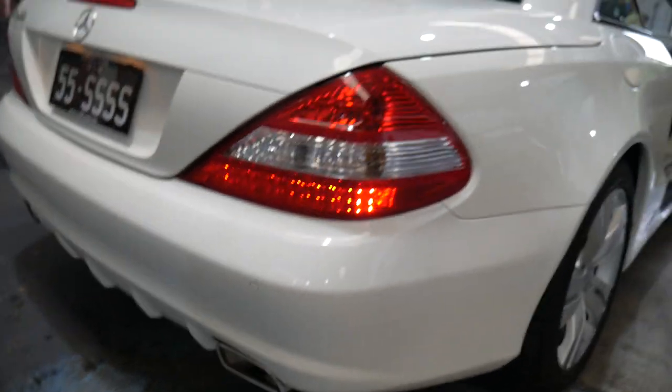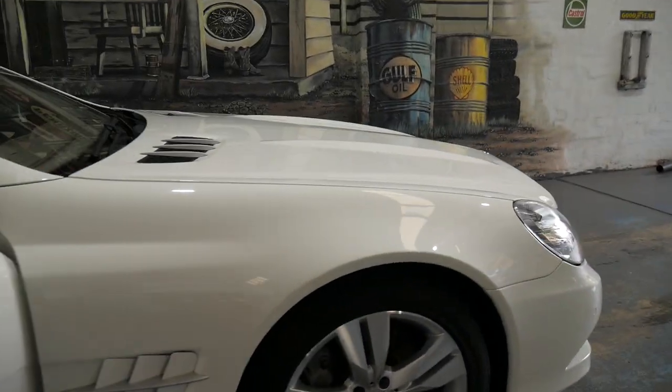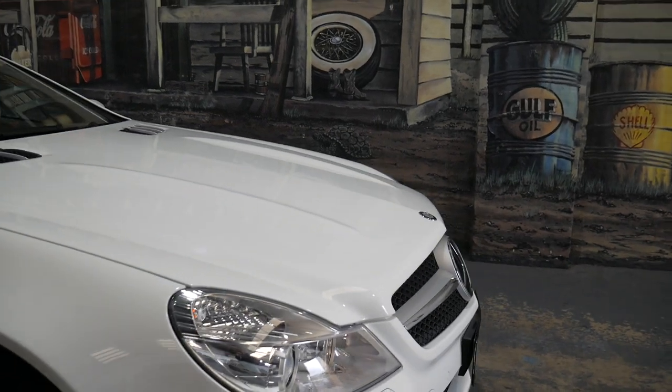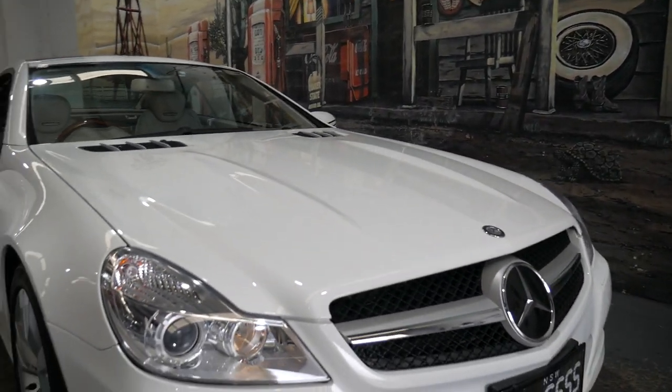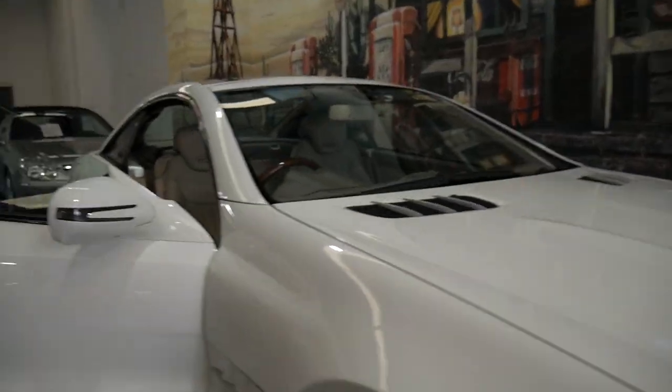You've got parking sensors all round, factory satellite navigation, the newer bumper bars, the newer exhausts, the nicer newer headlights. It's got a leather dash — leather everything. There is nothing at all to spend. It is just absolutely stunning.